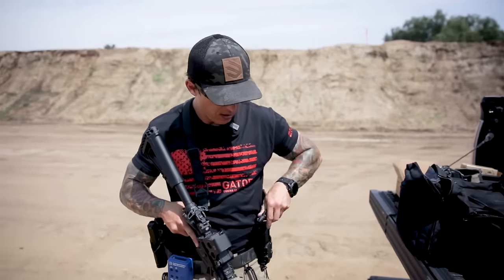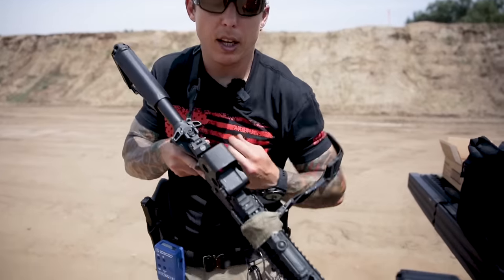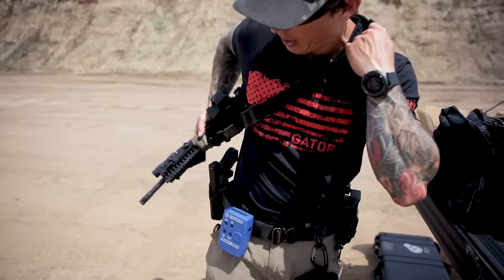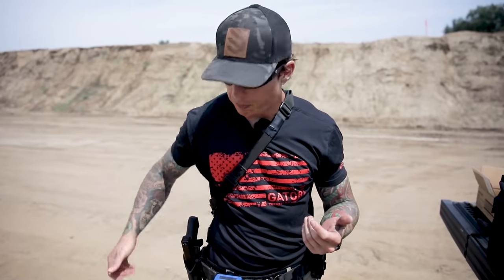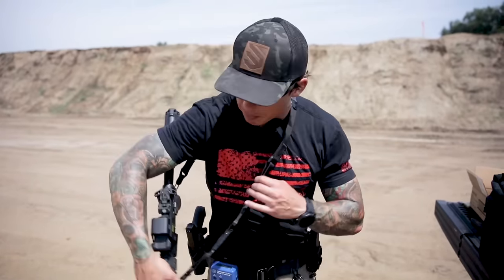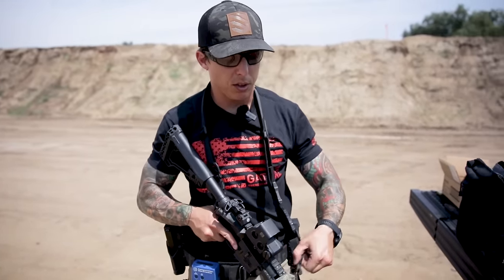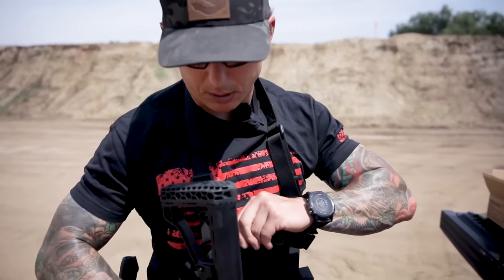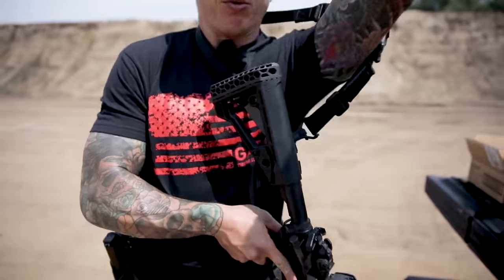The beauty of this single-to-dual point sling is that if I want to put it behind my back, I can just put it right here, tighten it, and now it's slung on my back as a dual point sling. Highly recommend this one. When I want the versatility of the single point, I unlock it, put my arm back through, and now I'm set.